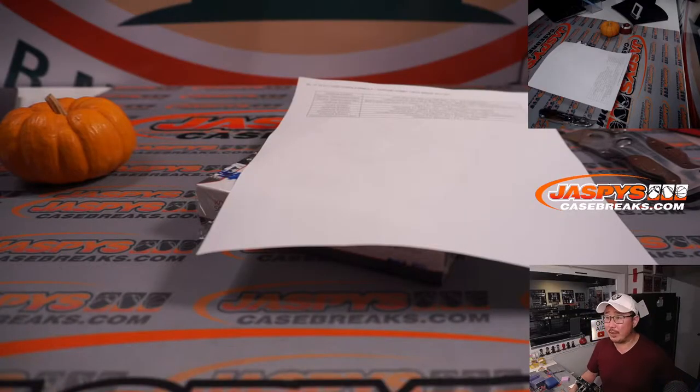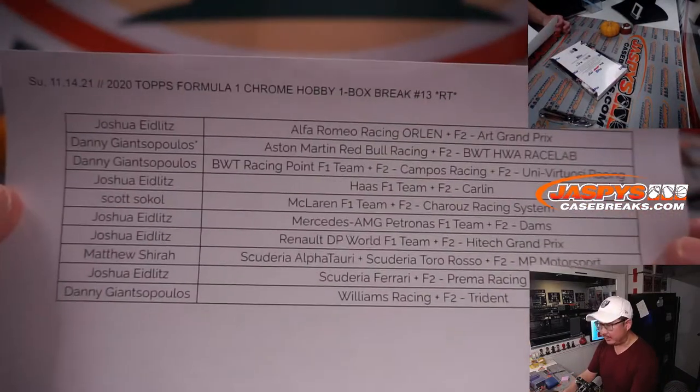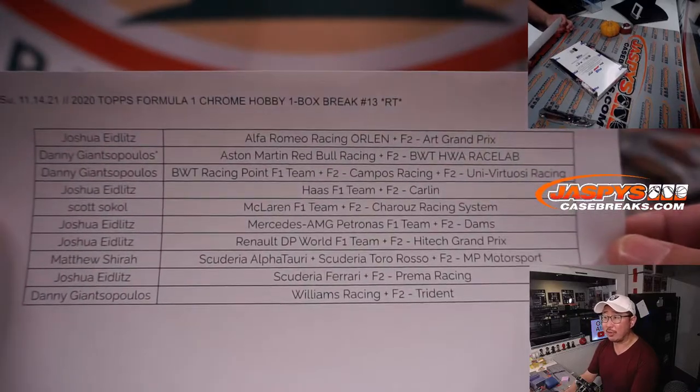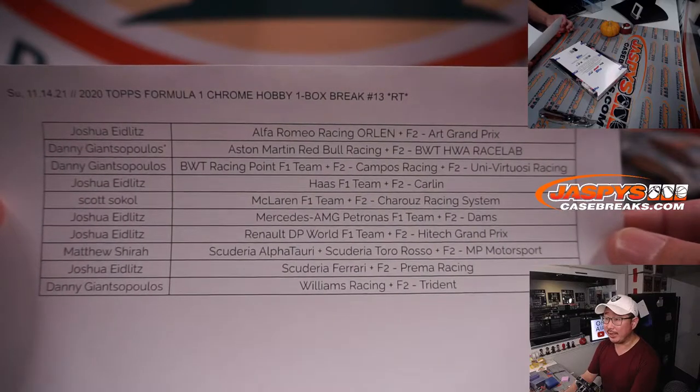Welcome back, everybody. No deals were done, so the list remains the same. Here it is, hot off the presses. This is F1 hobby box number 13. We've gone through a lot of these. Big thanks, everybody, for getting in on this. Appreciate it.